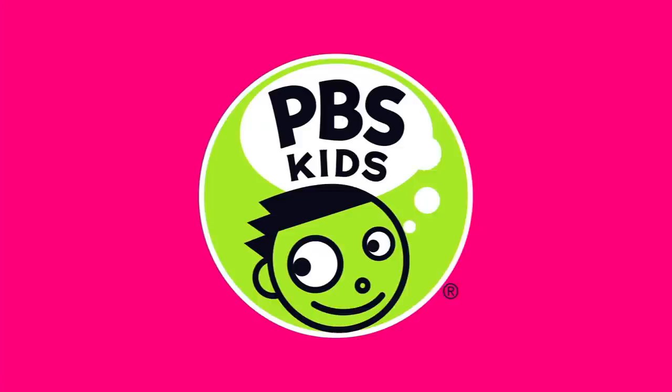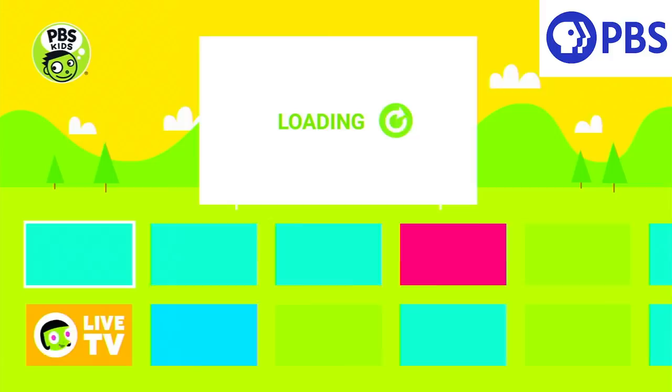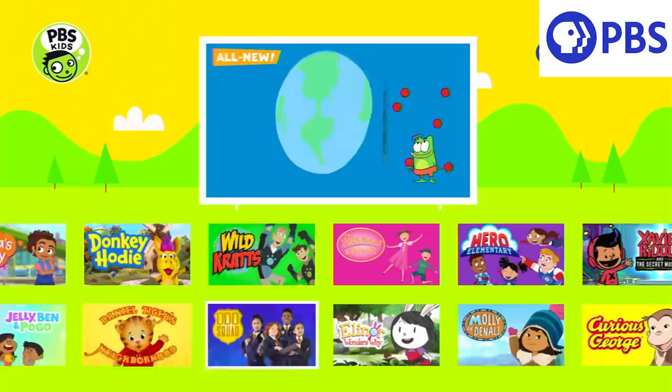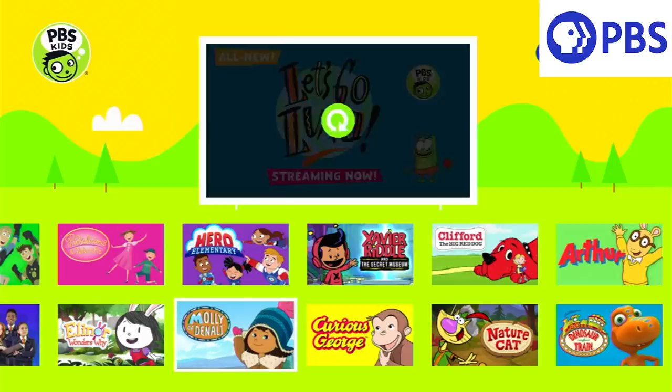Lastly, we've got PBS and PBS Kids. I just want to make sure you're aware that you can get PBS content on your Fire TV device. Especially if you have kids, PBS Kids is awesome — you get things like Daniel Tiger, Odd Squad, whatever your kids like. And if you enjoy PBS content yourself, you can get the regular PBS app as well on your Fire TV.